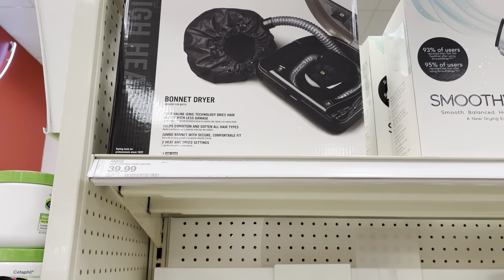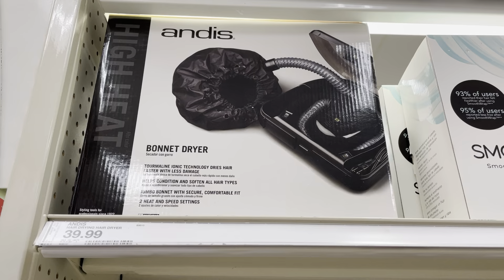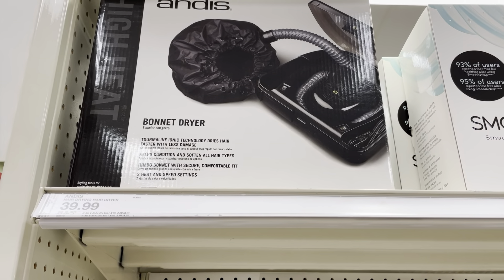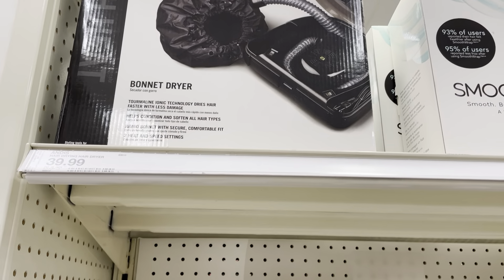Grand rising, how is everyone doing? I'm here in Target. Y'all see that bonnet hair dryer? I'm going to get one of those — I think that will work very well for drying my locks. It's only $39.99, that's a good buy. I was going to get a handheld dryer, but no, this is going to work perfect. Has any of y'all tried the bonnet hair dryer? This brand is called Andis.